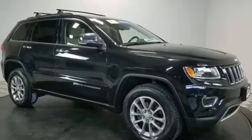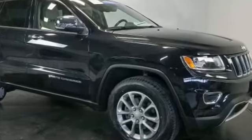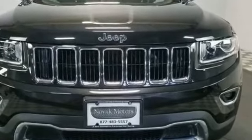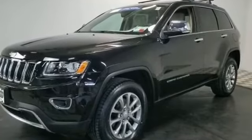2016 Jeep Grand Cherokee with less than 31,000 miles on the odometer. This SUV offers space as well as power and performance. It's equipped with a full package of convenience and efficiency, such as side view mirrors with turn signals.